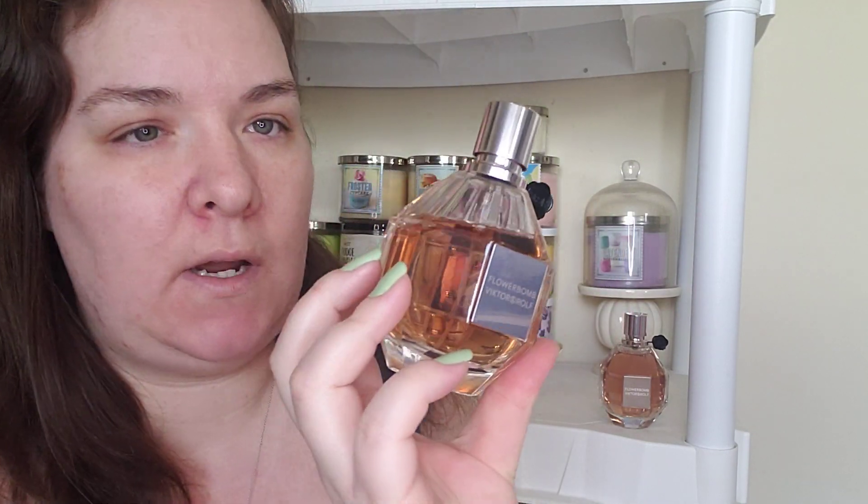If you guys want to know a little bit more about this fragrance, I highly recommend looking at the Fragrantica.com site. So the seasons to wear this fragrance — Flower Bomb is pretty well suited for fall and winter because it is definitely more of a heavy fragrance.